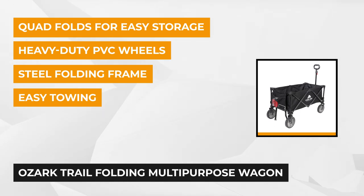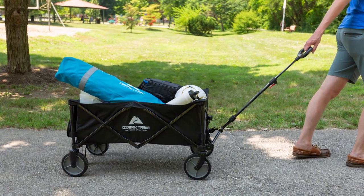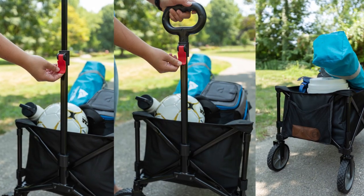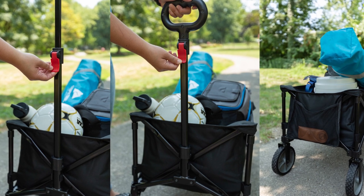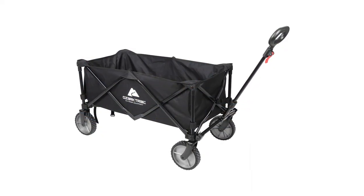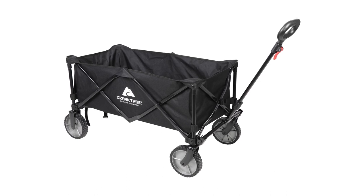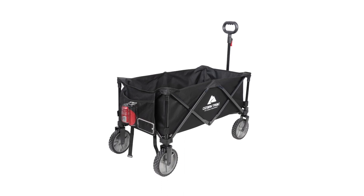With its 7-inch heavy-duty PVC wheels, you can make sure that pulling it will be a breeze. This foldable wagon is portable enough with a quad-fold design to fit in close areas of your garage or car. It's made up of a durable steel frame and double layer fabric that can hold up to 225 pounds, with an assembled weight of 19.6 pounds. Steering won't be an issue thanks to the ergonomic telescopic handle that steers the wagon easily even with a full load.